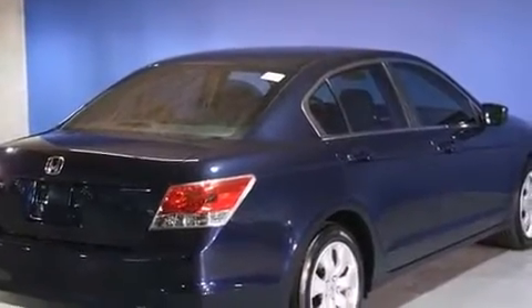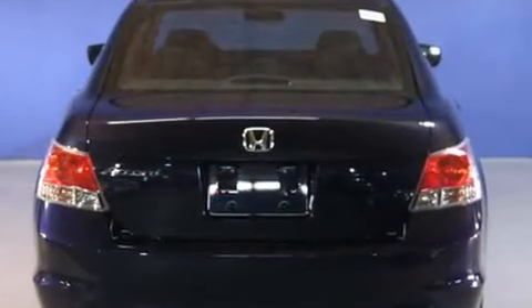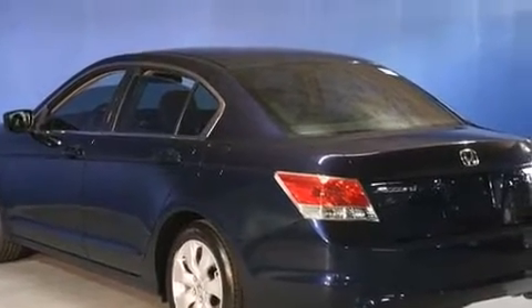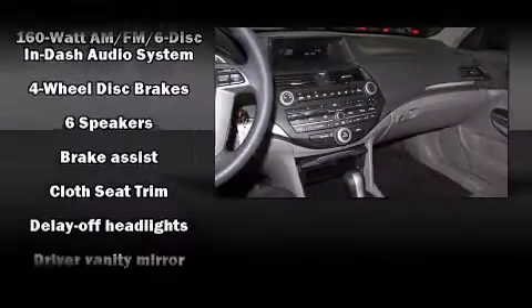A wealth of standard features mean that you no longer have to sacrifice, such as remote keyless entry, delay off headlights, front and rear cup holders, one-touch window functionality, power moonroof, and cruise control.